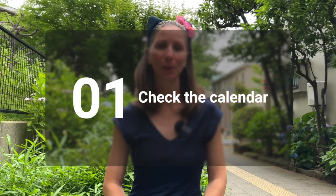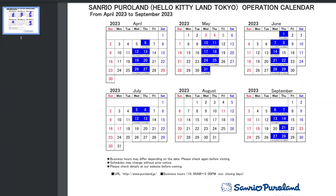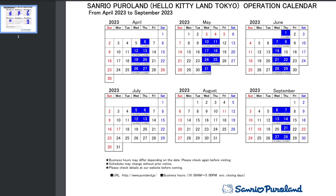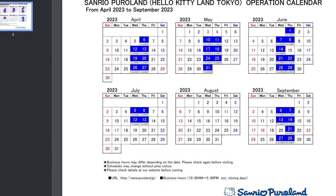Check the calendar to make sure that Sanrio Puroland will be open on the day you plan to visit. I will link to the website in the description box below. For instance, in June it's currently closed on Wednesdays and Thursdays. However, in August it'll be open pretty much every day.